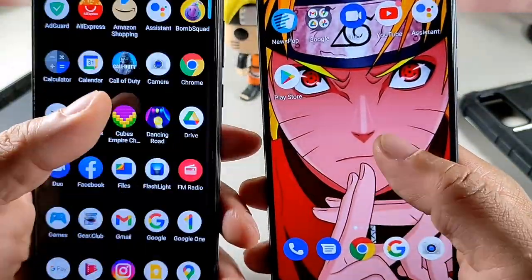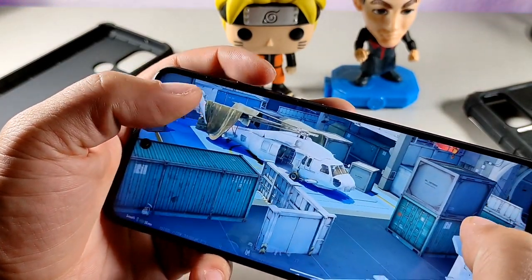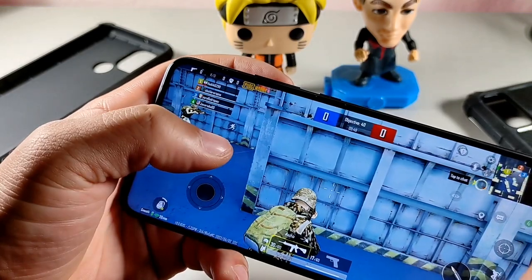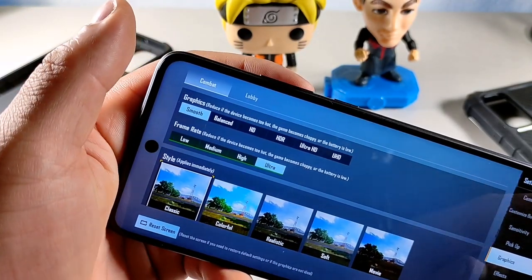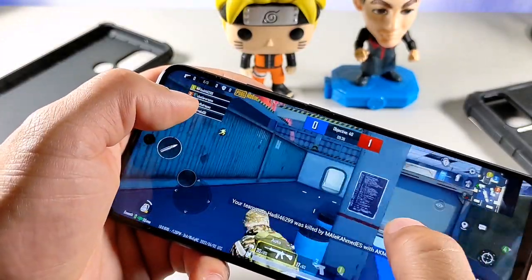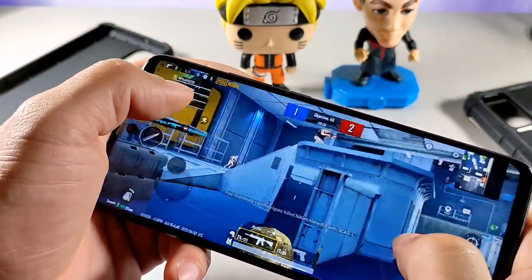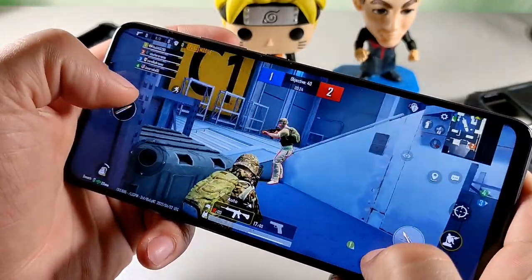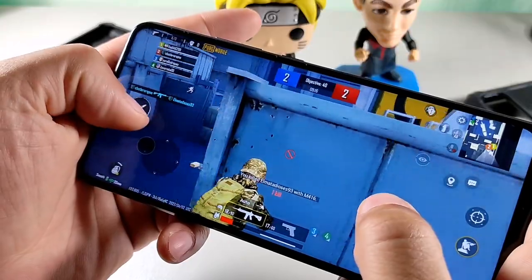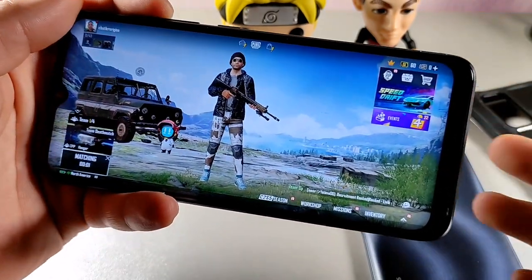On the G91S we're getting an octa-core processor clocked at 2.0 GHz with a Mali G52 GPU. In the game settings you can see ultra graphics and smooth options available, so you'll be able to run really high graphics with smooth frame rates. Even though it's only 60Hz, it still has a nice feel. You can get first blood in-game on this device.